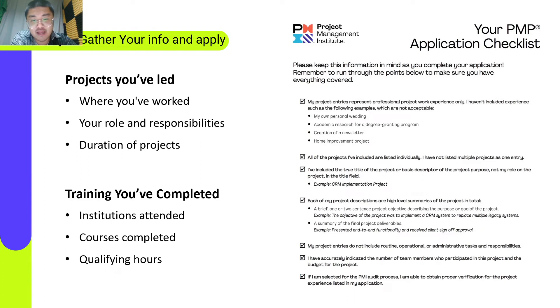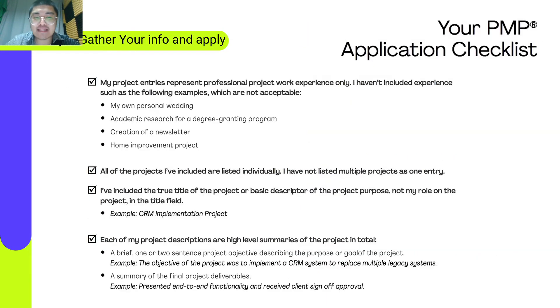Step 2: Gather your information and apply to take your exam. Make an account with PMI and get started on the application for PMP. This will entail sharing basic personal information like your educational background, as well as details on the projects you've worked on. For the projects you've led, you need to provide where you've worked, your role and responsibilities, and the duration of the project. For the training you've completed, you should provide institution attended, courses completed, and qualifying hours. We have provided the PMP application checklist, and you can join our study group where we will share the checklist.